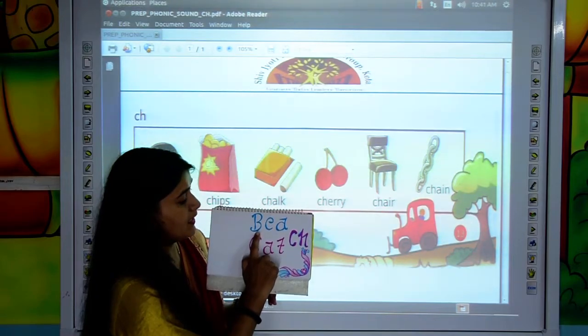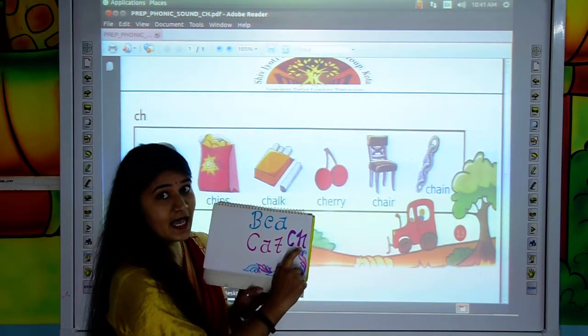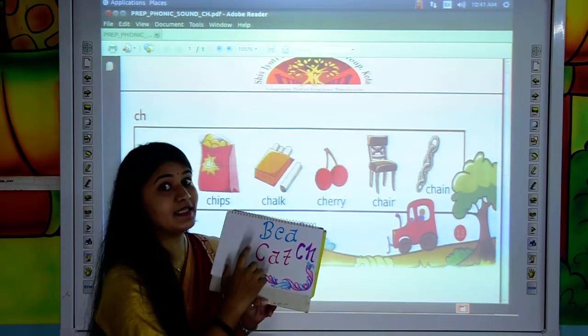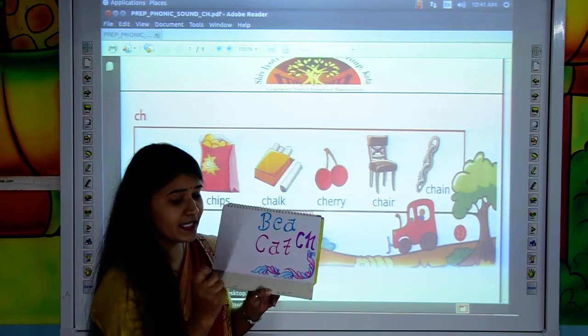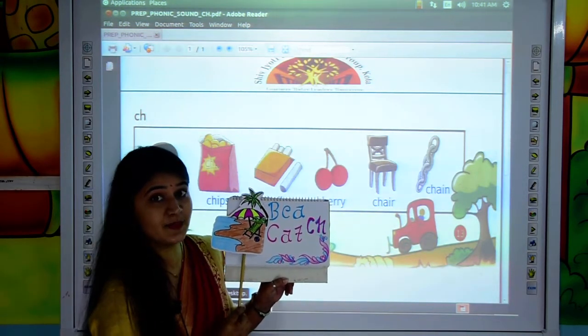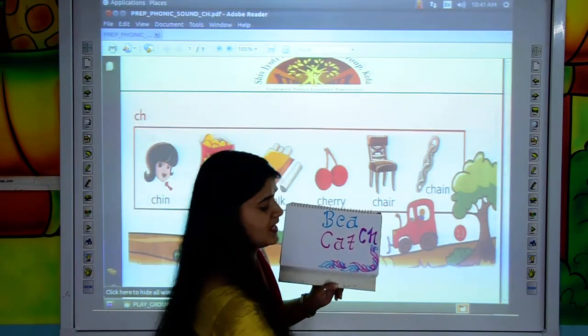B, E, A, C, H. When these letters come together, they make the sound BEACH. B, E, A, C, H — BEACH. Now see the picture of BEACH. This is the picture of BEACH.